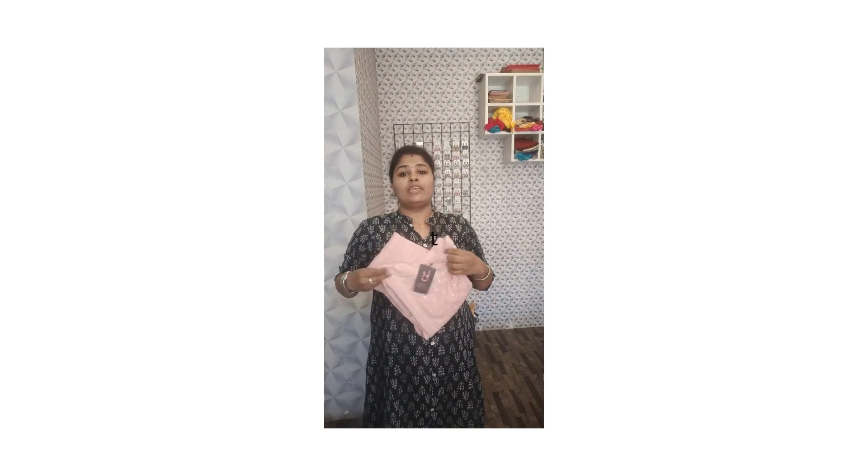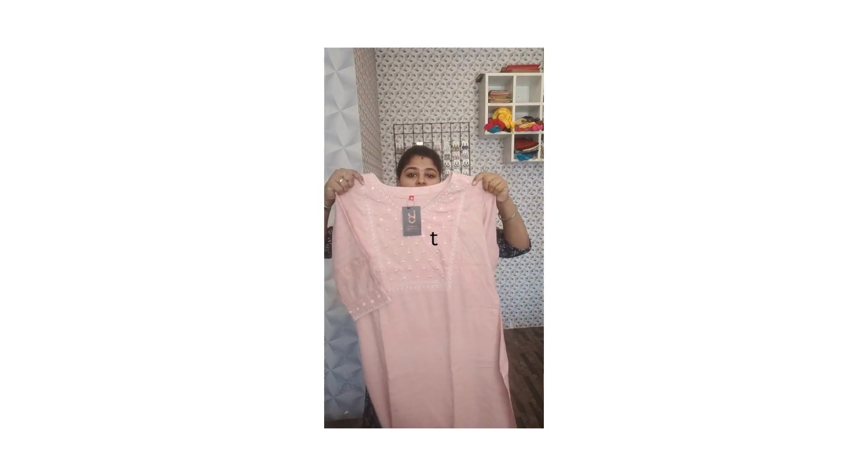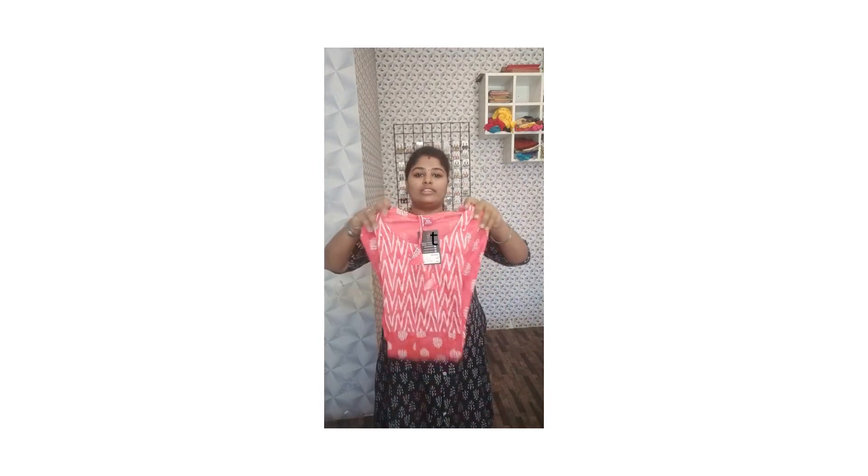Next, it is going to be a straight cut koorti. See, a beautiful pastel colour with bell sleeves and this comes in XL size. And this is an orange colour.